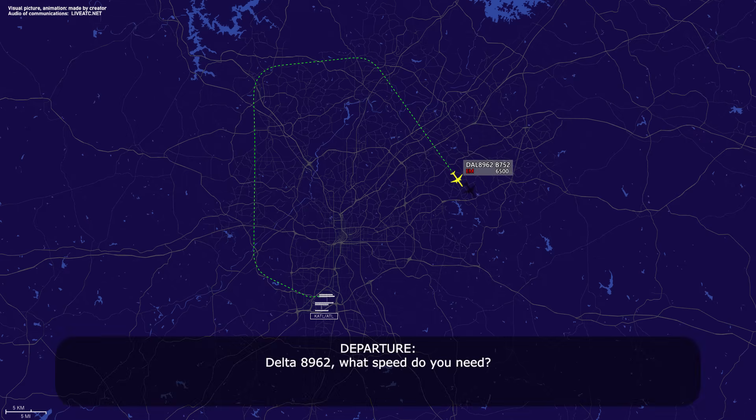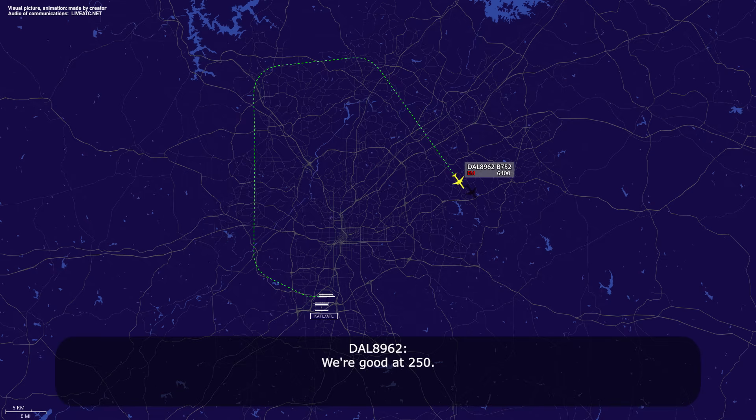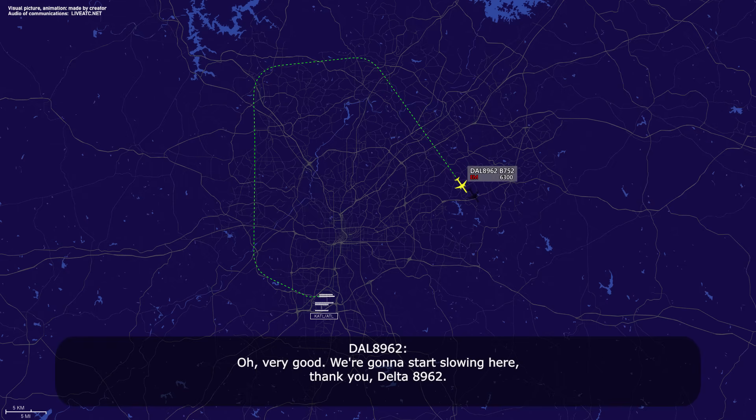Delta 89-62, what speed do you need? We're good up to 250. Roger, Delta 89-62, speed is your discretion. We're going to start slowing. Thank you, Delta 89-62. Roger.